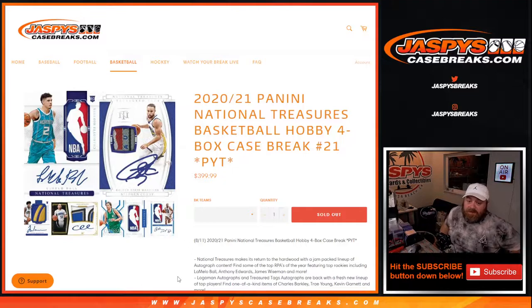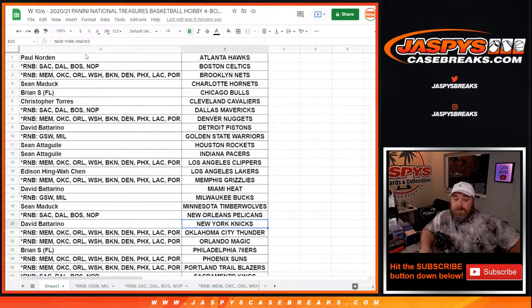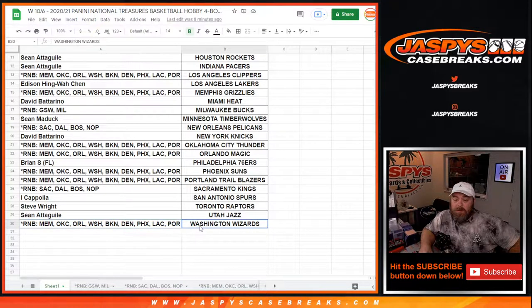Hi everyone, Sean with JaspiesCaseBreaks.com here doing a full case break of 2020-2021 National Treasures Basketball Hobby. Pick a team, number 21, where obviously all cards ship. Looking for logo men and all that good stuff. Here is the full list of customers and respective teams, from Paul Norton and the Hawks down to a random number block, including the Wizards.